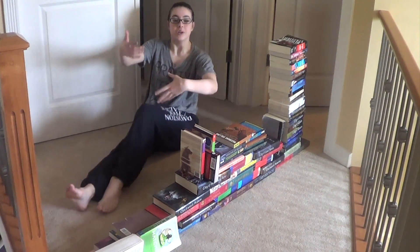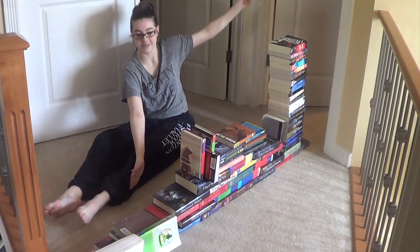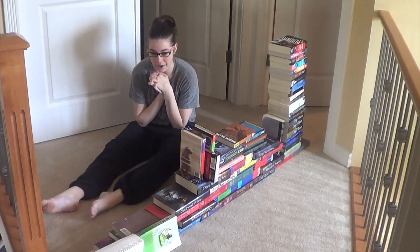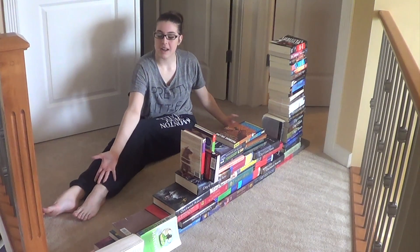Welcome to the Great Wall of Book China — sort of. So I started out with a tower but it didn't really work. So instead, here's the Great Wall of Book China.